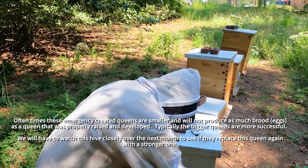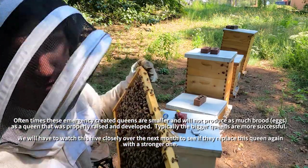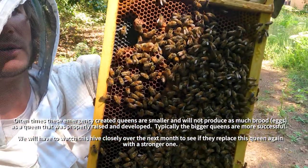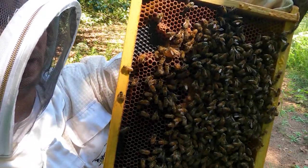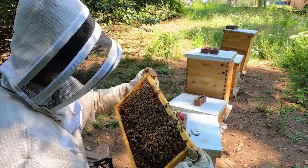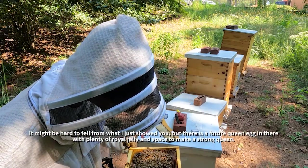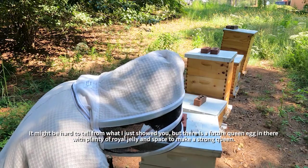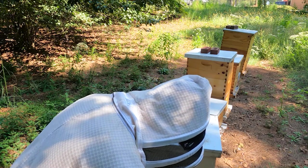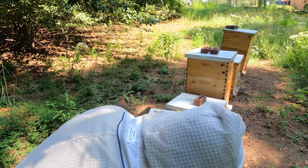Right here I'm going to show you what they're trying to make — that is an almost-capped supersedure cell. There's plenty of brood in here; this brand new queen, as small as she is, has been laying up a storm. But this is a very bad time of year to try to make a split, so that is not what I'm going to do. We're going to let Mother Nature take its course and see what happens.